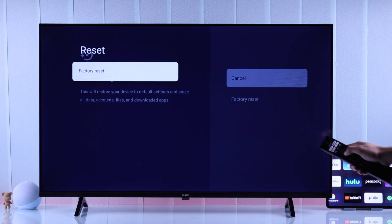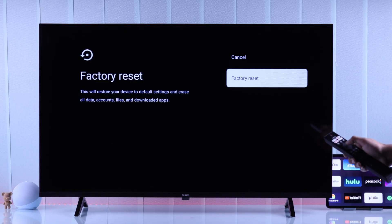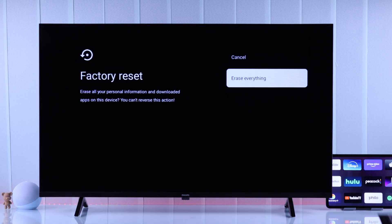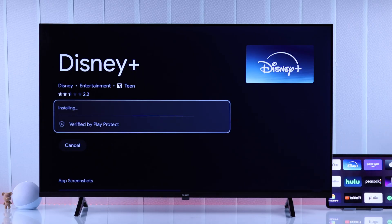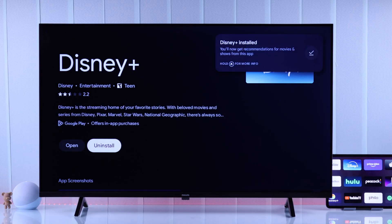Select Factory Reset, then Factory Reset again, and then Erase Everything. Keep in mind you'll have to install all the apps one by one once again. But after that, hopefully you'll be able to enjoy content on your Philips Smart TV just like you did before.